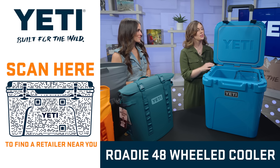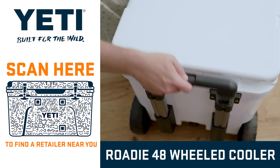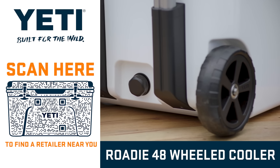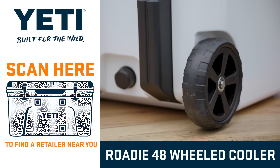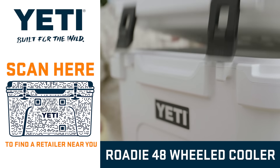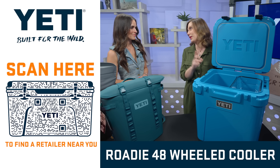This is the Yeti Roadie wheeled cooler. It's got some cool features including a telescoping handle and never-flat wheels. They are impact and puncture resistant, which means you can navigate those tailgates, those weekend sports tournaments. And this is a great seasonal color — it's called Big White Blue. I think dad's gonna love it.